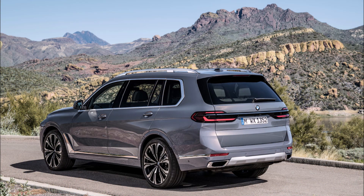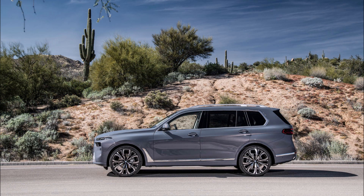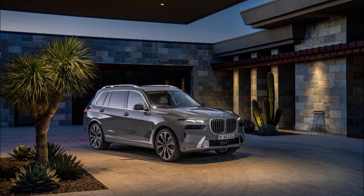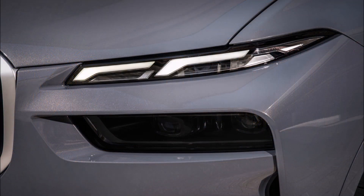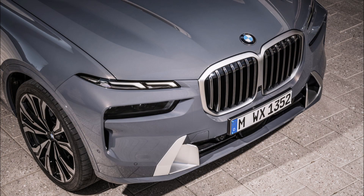Don't get too carried away adding options like BMW's first-ever 23-inch wheel, because you might find yourself in the $77,850 range plus a $995 destination charge. The M60i starts at $103,100. US cars arrive in fall 2022, or you can wait even longer if you're considering the Alpina XB7, which doesn't land until early 2023.